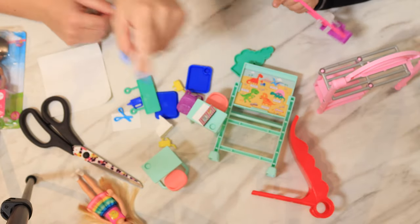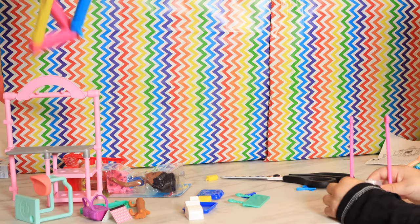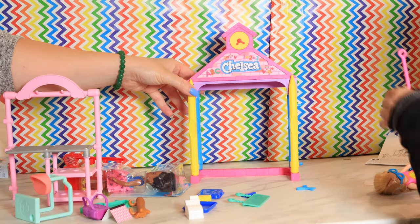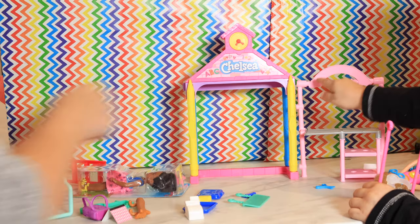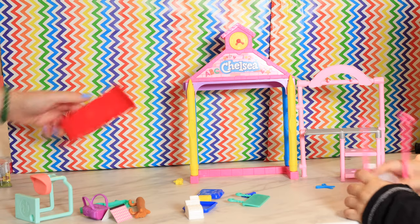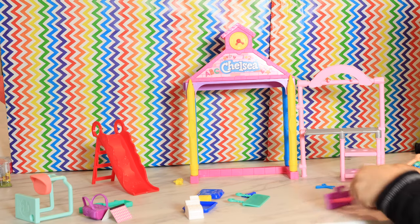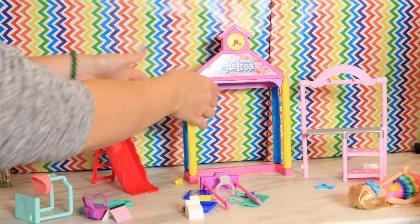Okay guys, I'm just going to spin the camera around and then we're going to put it all together. This is the main piece. This way — it's got that there. The ball goes on the right, on the slide! My ball goes on the right! That's for the swing, so this goes on here. There! Like that!